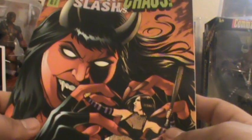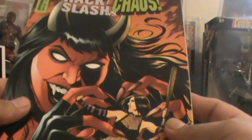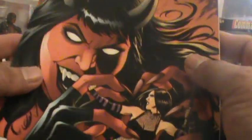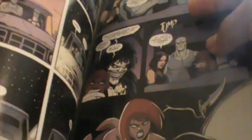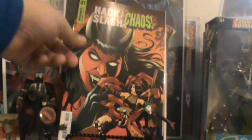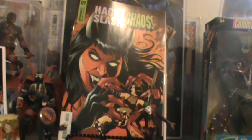And look at that sweet B cover right there. They did have a virgin cover of both of these. That was another cover — there's Evil Ernie. I can't wait to get into that book right there. But anyway, I really do enjoy the Hack and Slash titles.